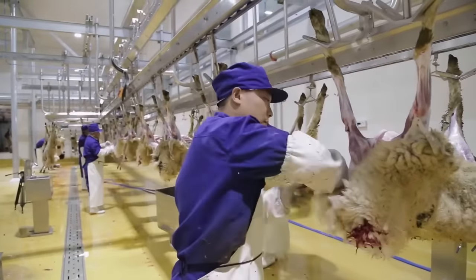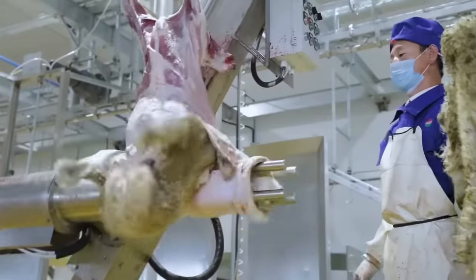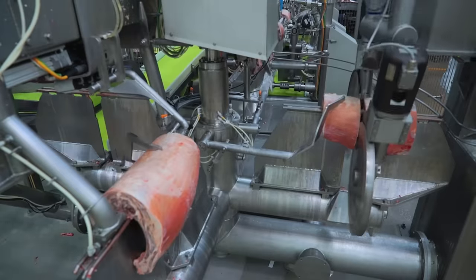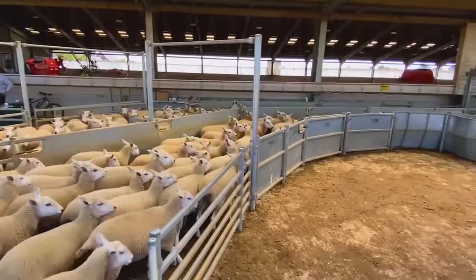Welcome to our captivating channel. Embark on a behind-the-scenes odyssey through the intricate world of sheep meat processing in factories. Join us on this fascinating journey as we explore the step-by-step process. Subscribe now for a flavorful adventure.